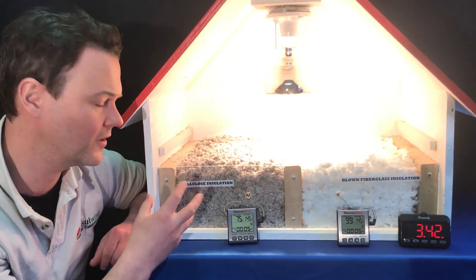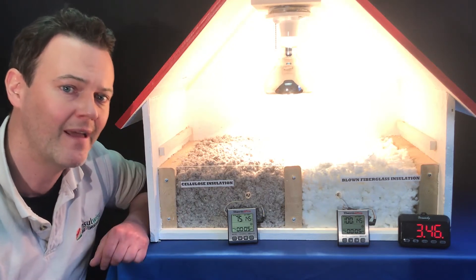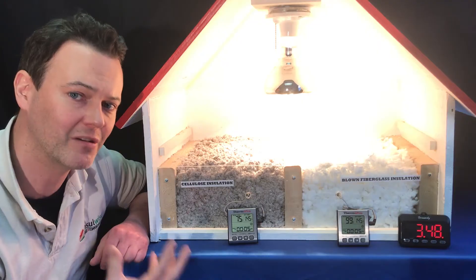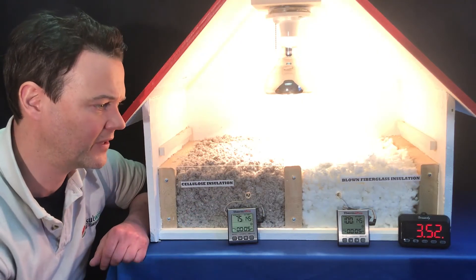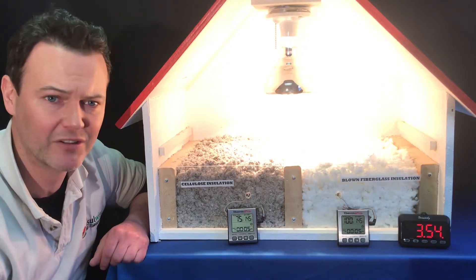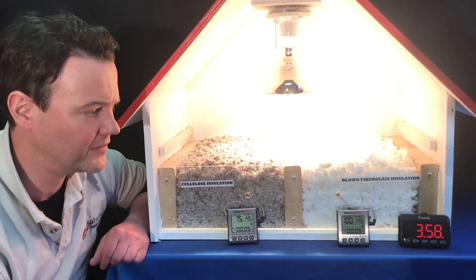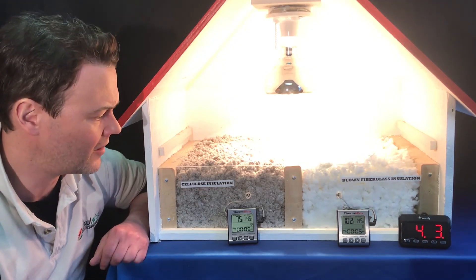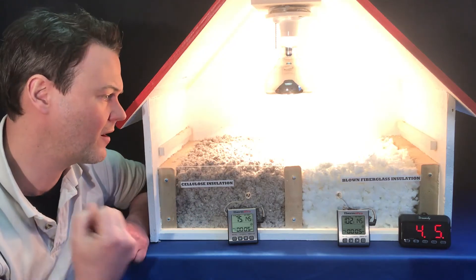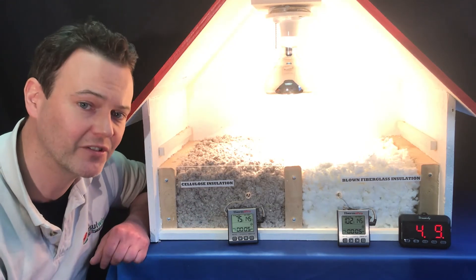The other element is that cellulose is a much more sustainable, green product. It's made from recycled materials and takes much less energy to manufacture — we call that embodied energy. Fiberglass insulation is a mined mineral that has to be heated up in furnaces and then spun, which requires much more energy. So cellulose not only performs better, but it's less expensive and it's a much more sustainable as well as non-toxic product.